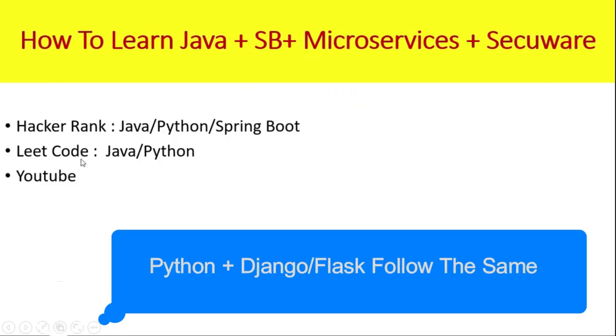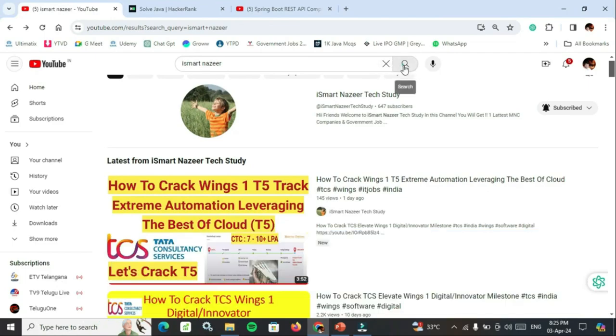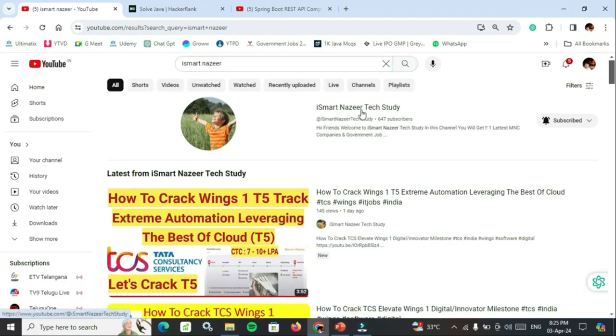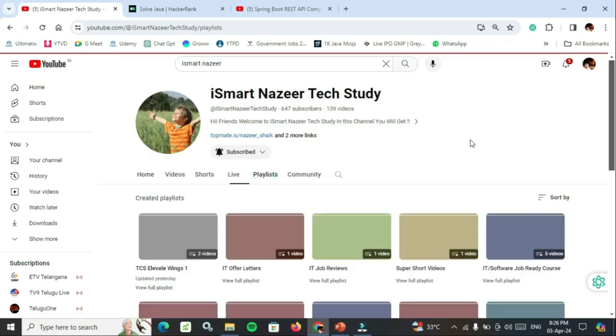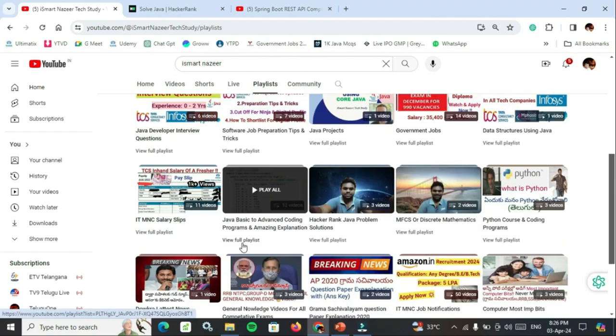For learning resources, use HackerRank, LeetCode, and YouTube. On YouTube, search 'SmartNajir' — SmartNajir Tech Study will appear. Click on it, then click on Playlist. In the playlist, there are Java basics to advanced coding programs with amazing explanation.